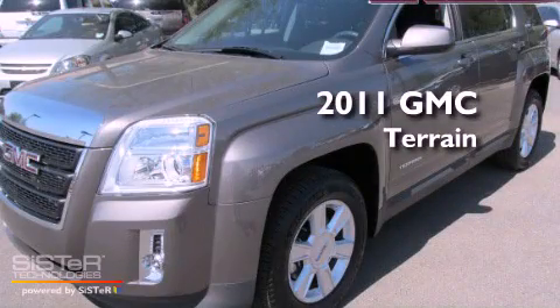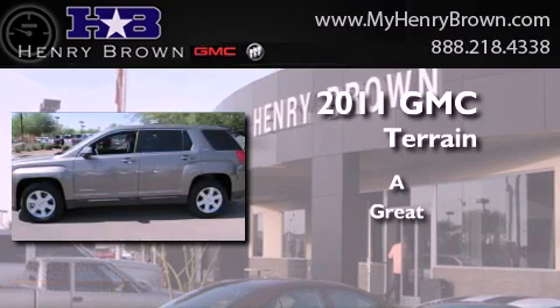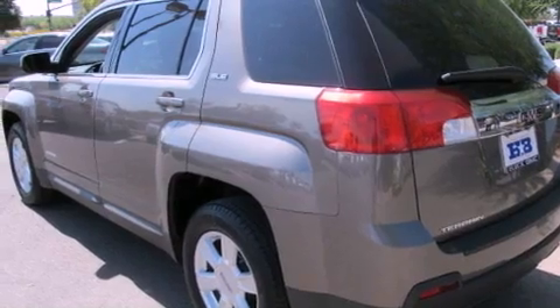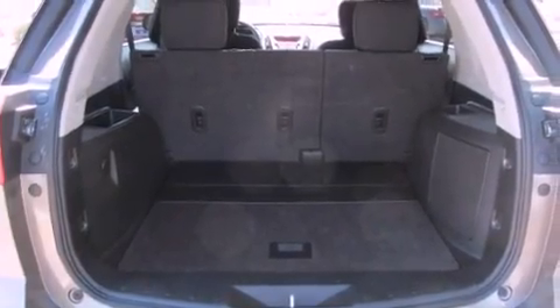This is a 2011 GMC Terrain. Features include alloy wheels, a low tire pressure indicator, traction control and stability control systems, a CD player, and a security system.